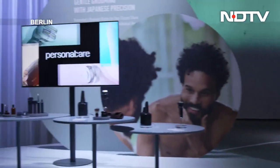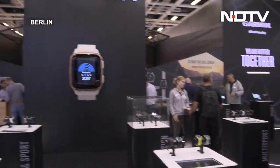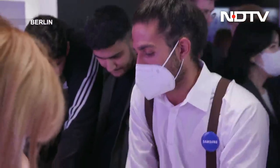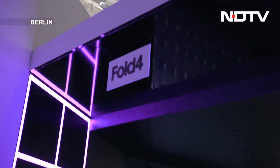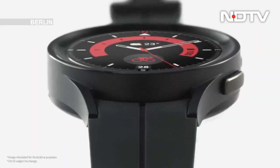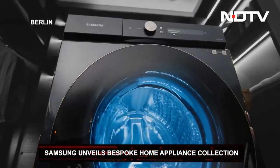But today on the show, we are rounding up our favorite tech creations straight from the grounds at Messe Berlin. Who could miss the Samsung town at IFA? The Gadgets360 team and the CellGuru team covered the much-hyped Samsung Galaxy Z Fold 4 and Flip 4, along with the two Galaxy smartwatches — the Galaxy Watch 5 and Watch 5 Pro. But apart from these torchbearers, the South Korean tech giant unveiled their latest customizable home appliances collection: Bespoke.